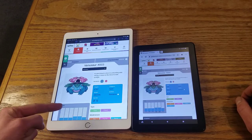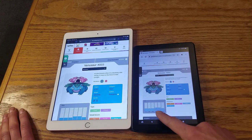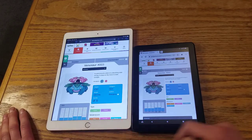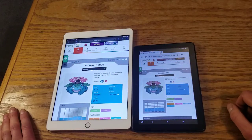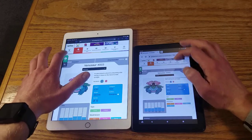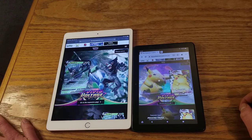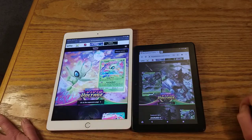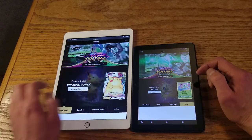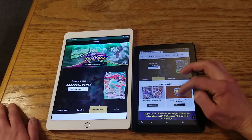Watch down here — I'm going to reload both of these. The bars just appear on the Apple, and it gives you a little animation. We're going to go to the Vivid Voltage page. Apple is going to win again. Neither of them have any hiccups or issues. Watch the flipping of the cards — neither have an issue there either.